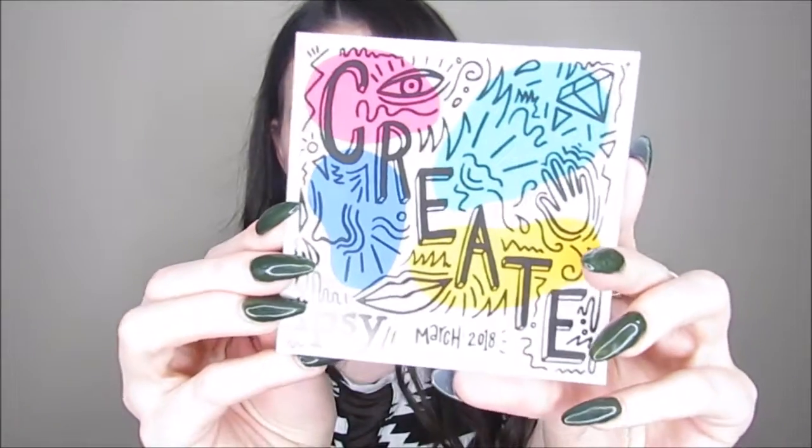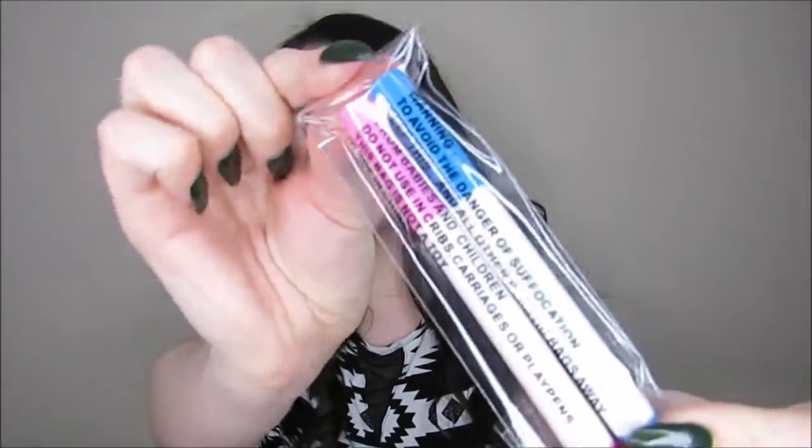So let's just get right into it, I don't want to wait. I'm going to start with a little card for the month. So March 2018, the theme was 'Create,' which kind of makes sense why the bag looks how it does. It comes with two markers, a pink and a blue marker. Are these for coloring in the actual Ipsy bag itself? Maybe you're meant to actually color this in — I'm not really sure.